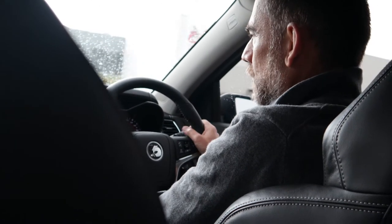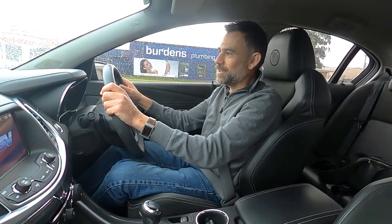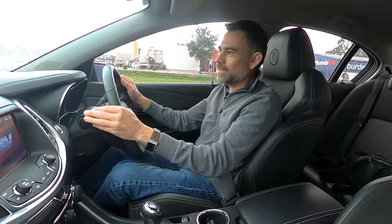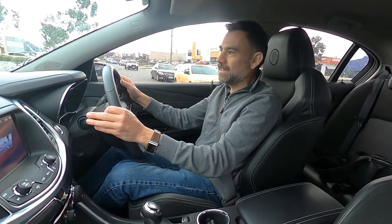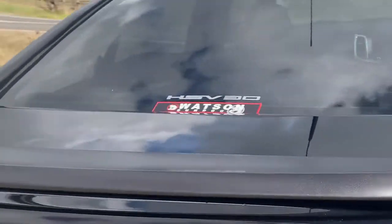You've got your HSV 30 badging on those front guards, in the door sills, and even the floor mats. The sticker I keep banging on about — the one that says HSV — the 30th Anniversary doesn't get that sticker. It gets a special sticker of its own, one that just says HSV 30.